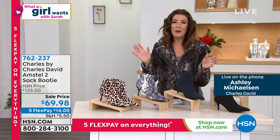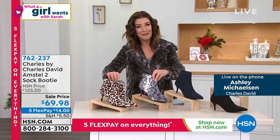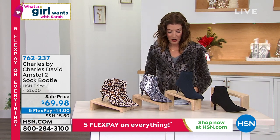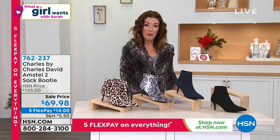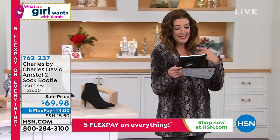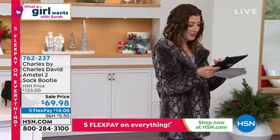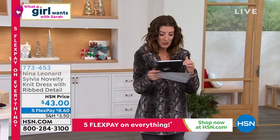Ashley, thank you so much for joining us on the phone today. Nice to hear your voice. Take care — have a good season. Bye-bye. That's Ashley from our friends at Charles by Charles David. These are fabulous. If you want the lowest price we've ever offered, I invite you to jump in — go to hsn.com. We do have five flex pay on everything. Nancy is here, Paulina is loving the snake and the animal prints, Andrew is here, and Debbie says that jacket is great. This jacket is the smart deal — we'll remind you how to order that.